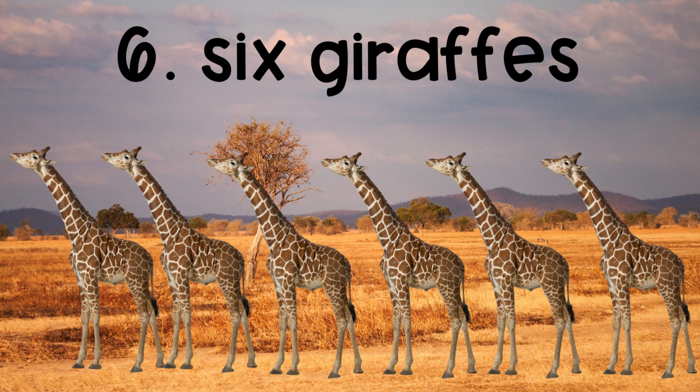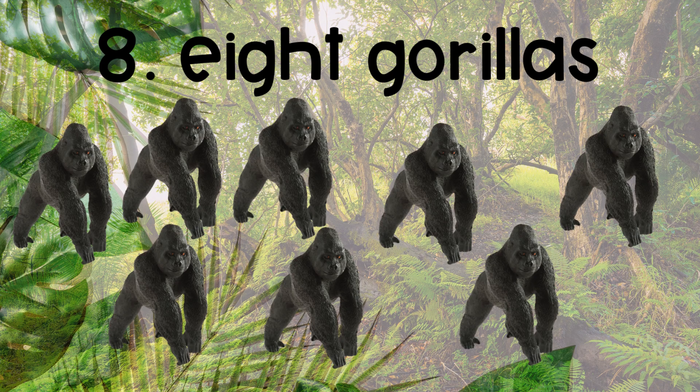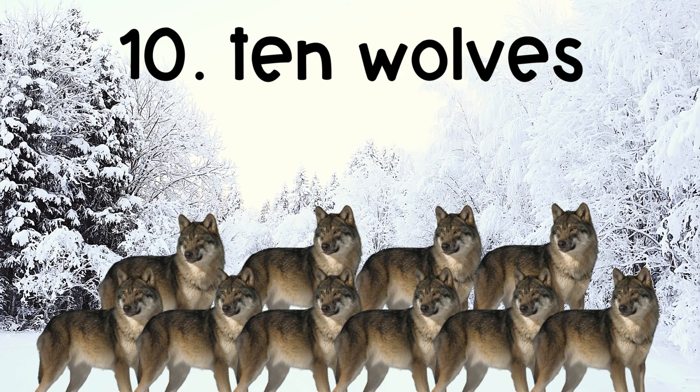Six giraffes. Seven zebras. Eight gorillas. Nine bears. Ten wolves.